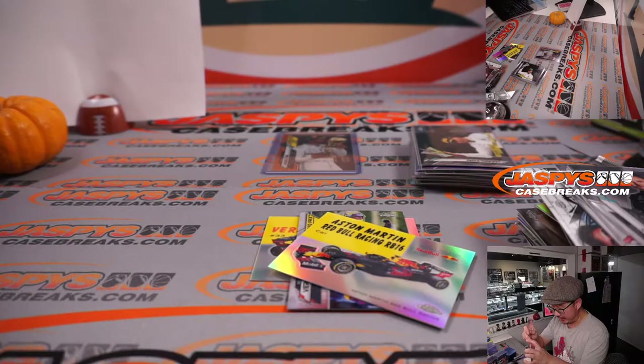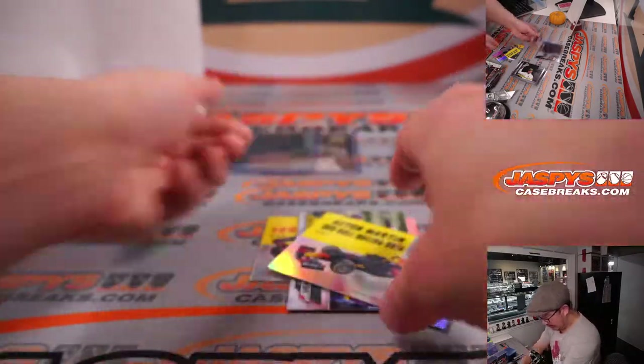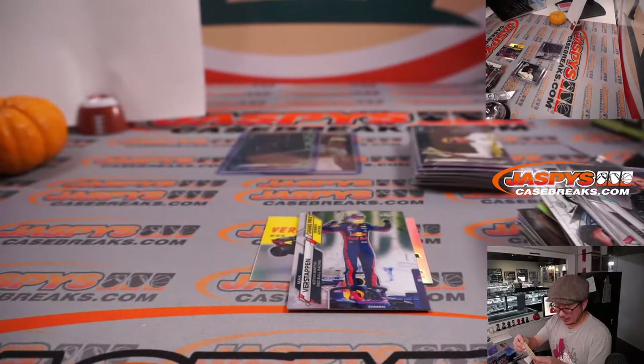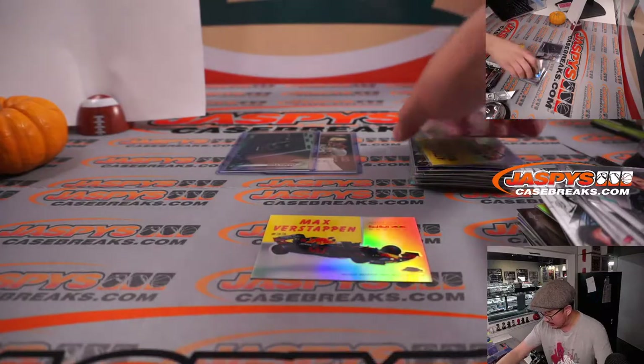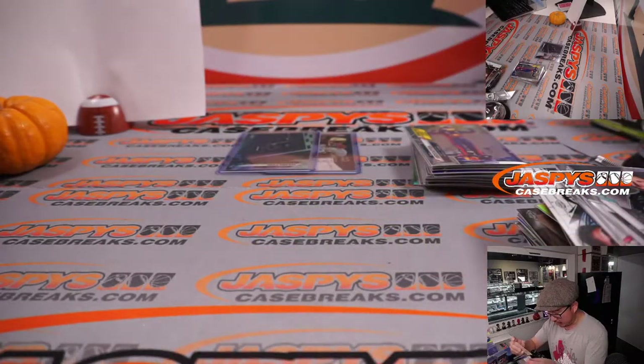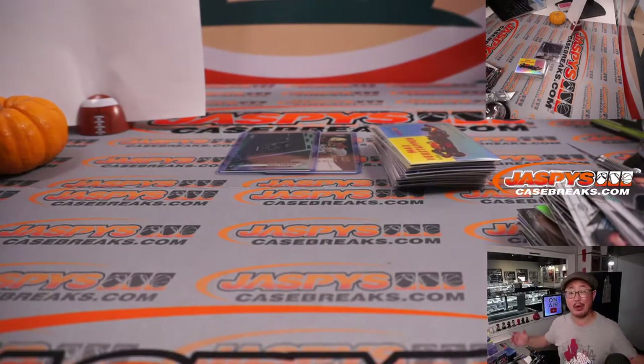So some nice stuff there, and another nice box for Joshua. Joshua, thanks for getting in and grabbing all the spots — appreciate it. We'll top load all of these after this video. Thanks for watching, thanks for breaking everybody. We've got another one-box break of F1 Hobby in the store right now — check it out at JaspesCaseBreaks.com. Bye-bye.